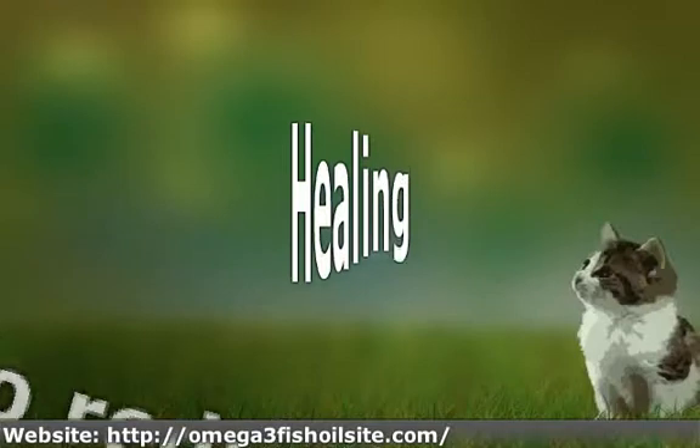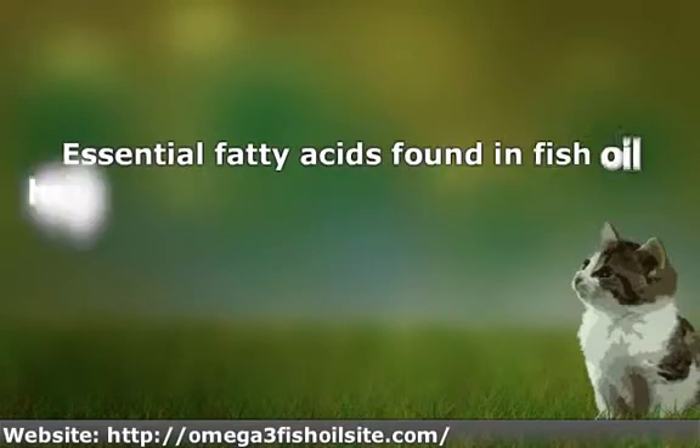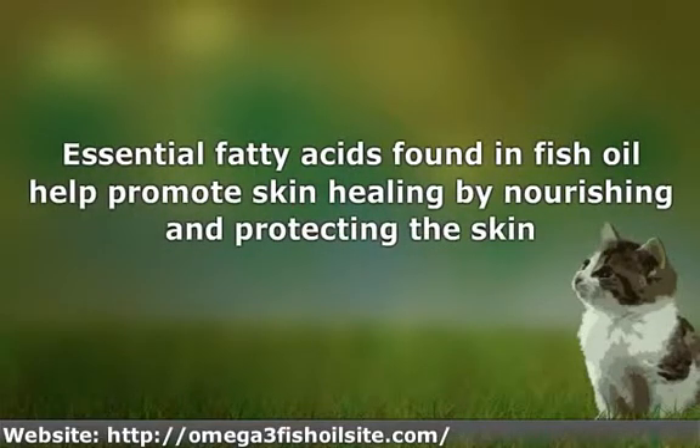Healing. Essential fatty acids found in fish oil help promote skin healing by nourishing and protecting the skin. Fish oil is proven to reduce skin sensitivity, as evidenced in a study following people with sun sensitivity known as photodermatitis. Additionally, the gamma-linolenic acid found in fish oil helps stimulate skin and is often used to heal skin lesions common among eczema sufferers.